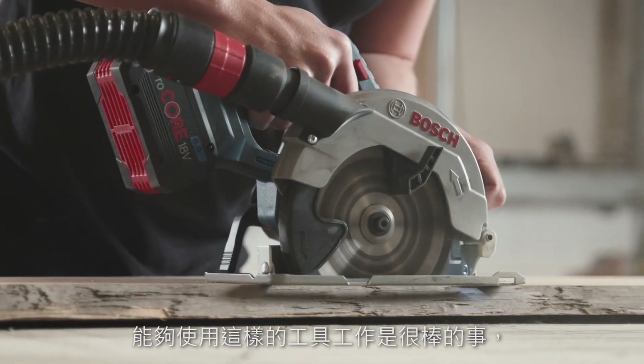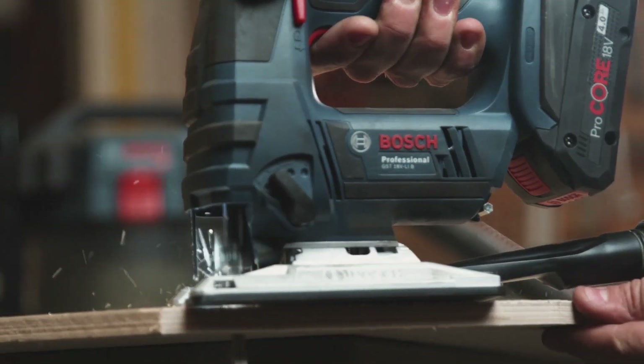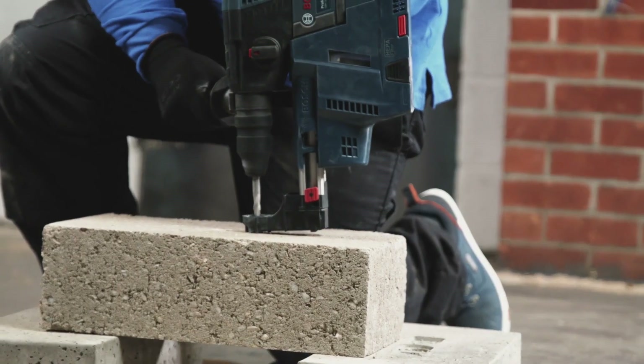It's great to have tools that work with each other, knowing that if they bring something new out it's still compatible. I think this is one of the best SDS drills I've ever used, to be honest.